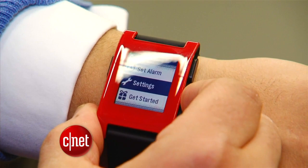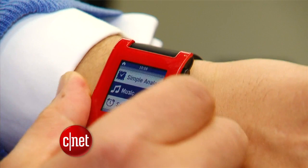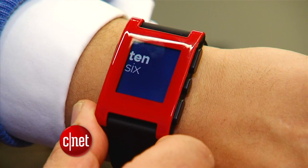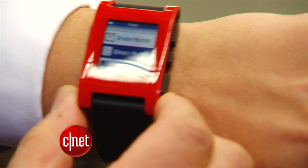It syncs to phones, both Android and Apple, and will display incoming messages and caller information. You can also program it to send custom alerts — it can even give you an alert when it's raining. It has an e-ink style LCD display so you can see it in bright sunlight, and you can change how you want the time to display. Aside from numbers and phrases, you can even have it show the time in binary computer language.